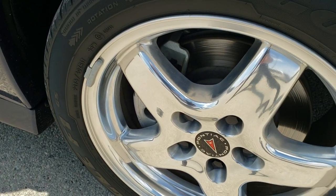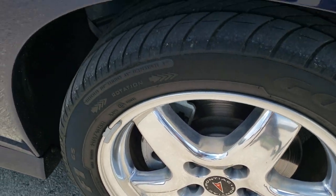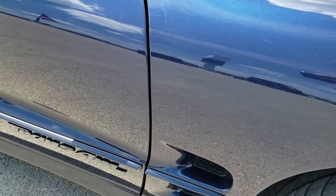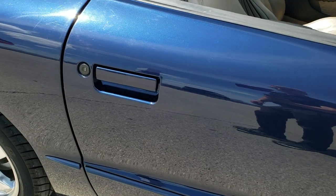Passenger side rim — no scuffs or scrapes. And as you go down this side of the car you can see just how clean the body is, how reflective and mirror-like that paint is.